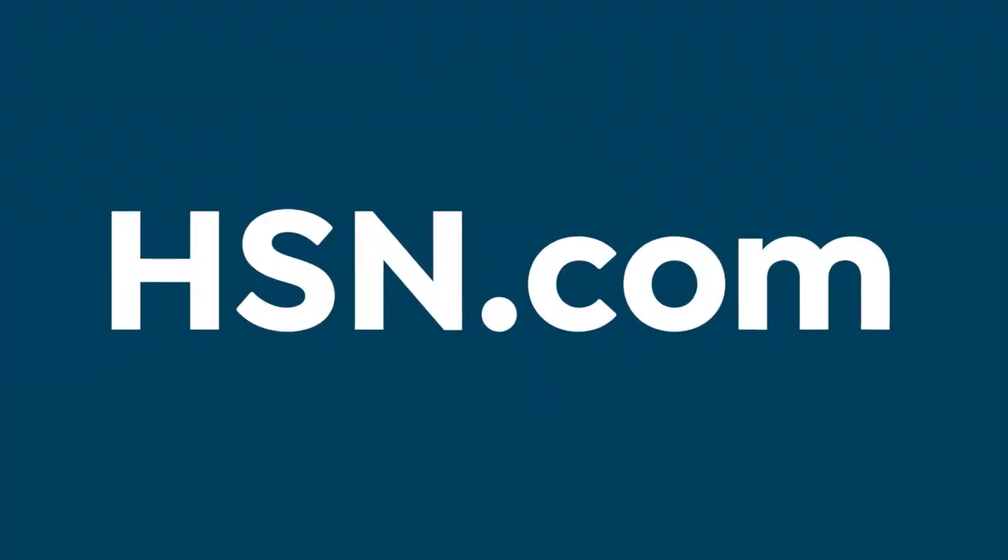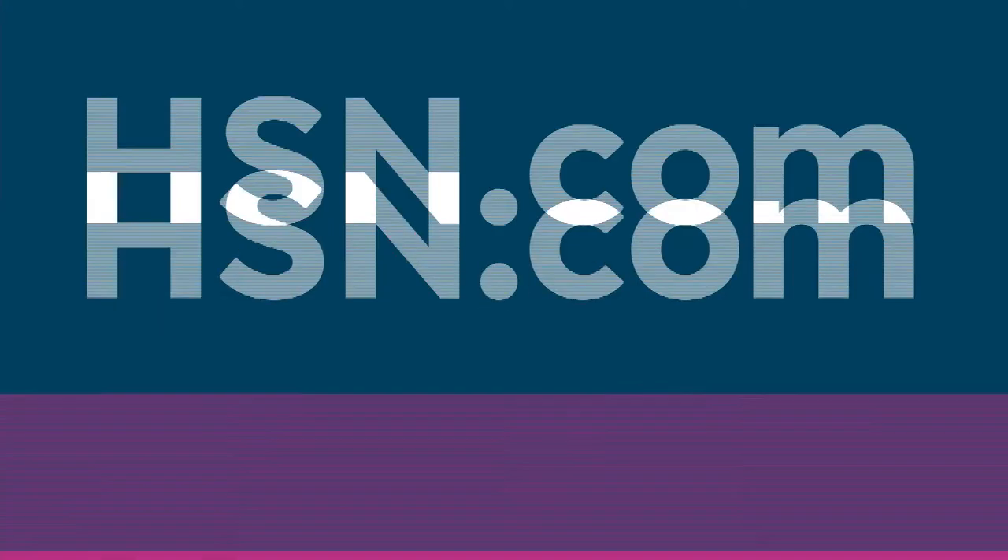You'll learn something, and anytime you get the mood to shop, head to HSN.